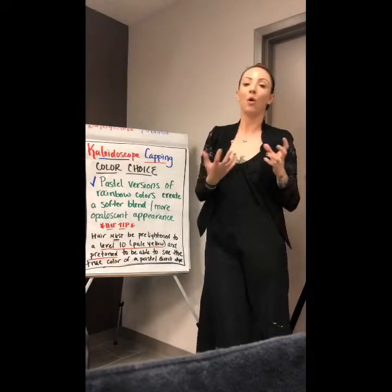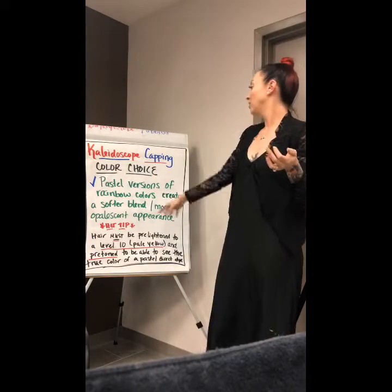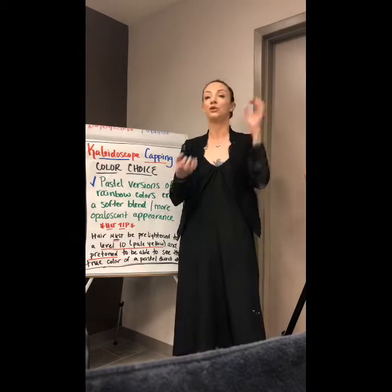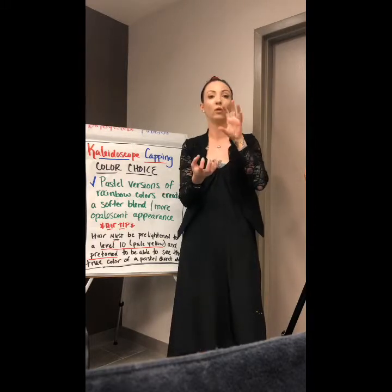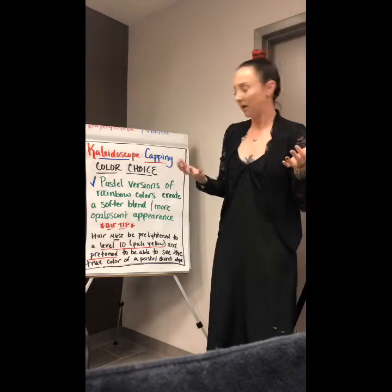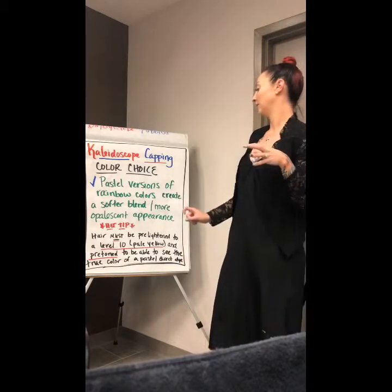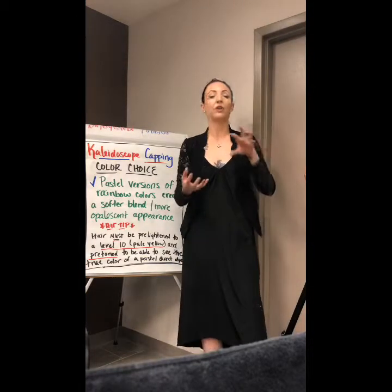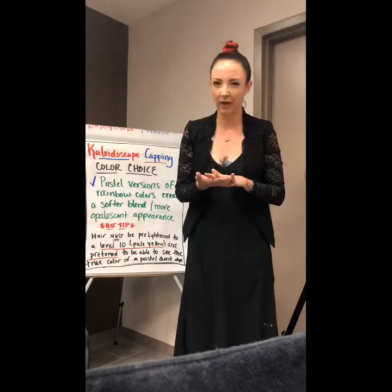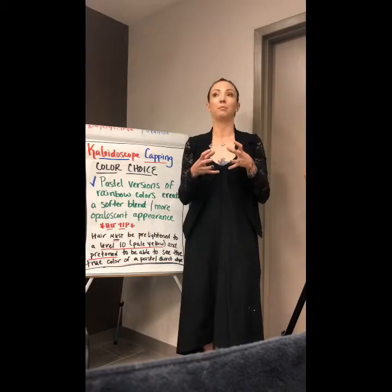Now let's talk color choice. If we're trying to do a holographic color, it's important to use pastels. Pastel versions of your rainbow colors are going to create a softer blend than if you used your primaries melted into secondaries for those bold, vibrant rainbow colors. They're going to give you that more opalescent appearance. One hot tip: your hair must be pre-lightened to a level 10 pale yellow and pre-toned. If you think about a pastel shade, pastels are basically just diluted primaries and secondaries, so there's far less actual true pigment in a pastel shade.